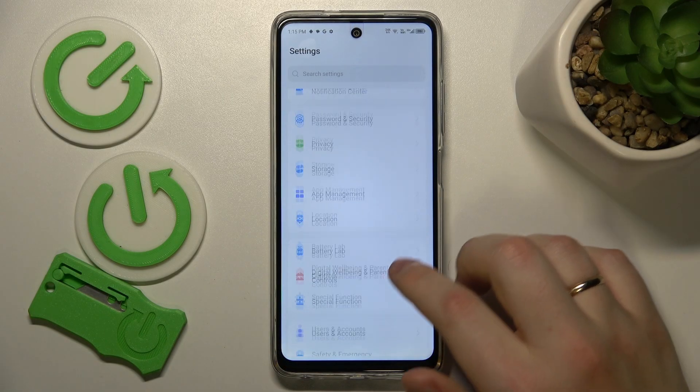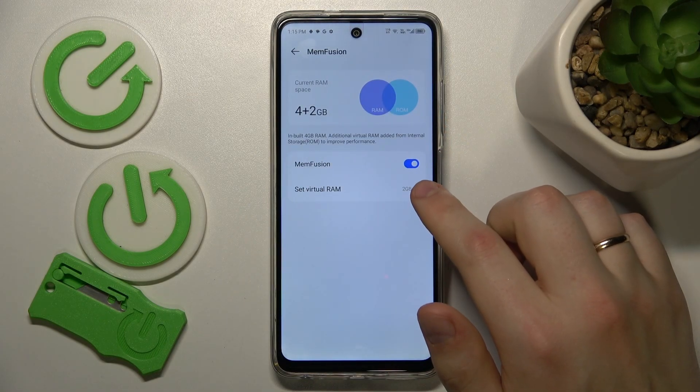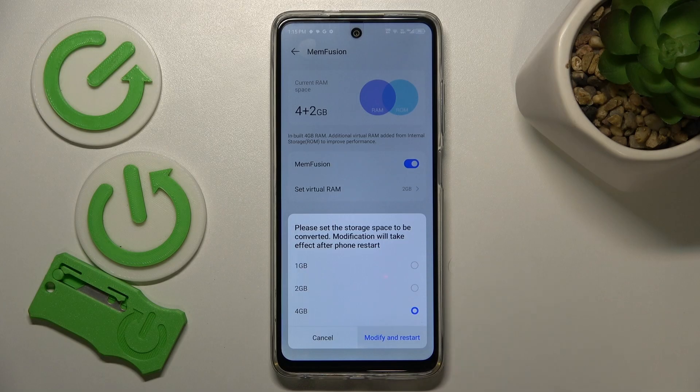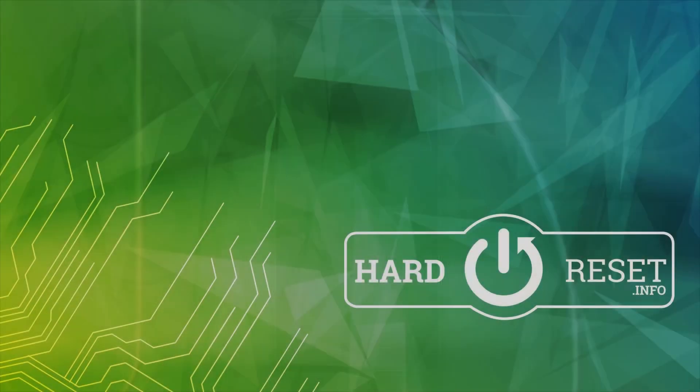You might also want to enter the Special Function category, then go into Memfusion, switch on the Memfusion feature, select how many additional gigabytes of RAM you would like to get, and then reboot your phone so those changes will be properly applied. That'll be it — thanks for watching and bye bye!